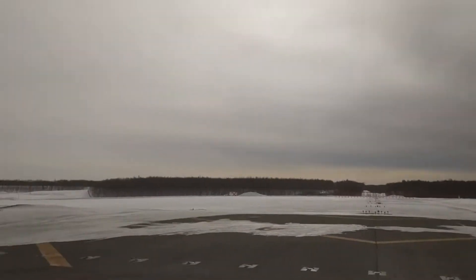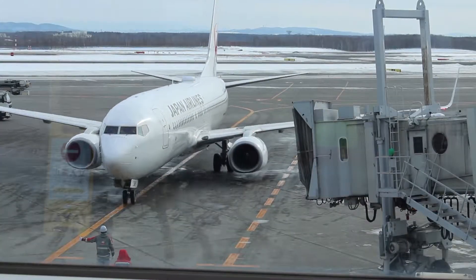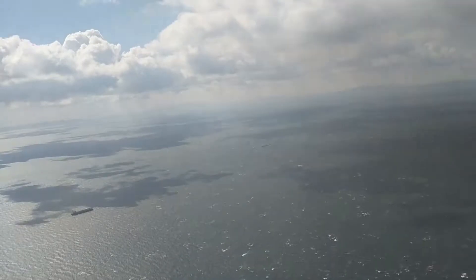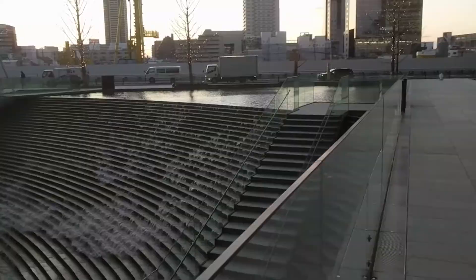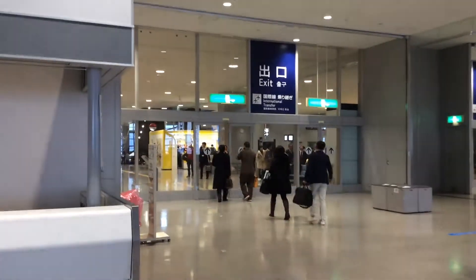This video is brought to you by B.I.C.E. So this is our bag gate in Osaka, Kansai Airport, and they're out there as a Pokemon Center.